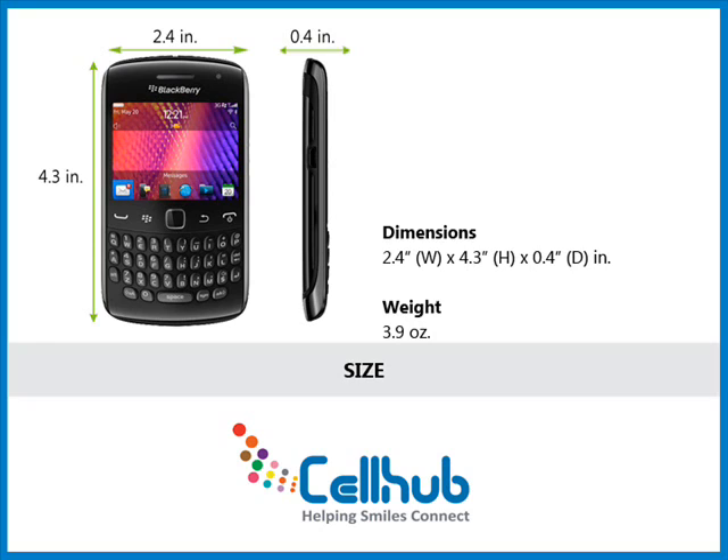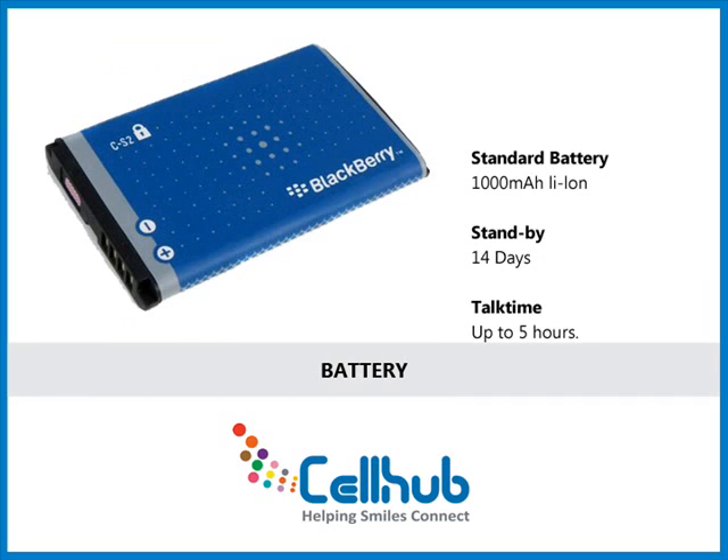This thin and sleek Curve slots in your pocket and feels just right in your hand, with physical dimensions of 2.4 x 4.3 x 0.4 inches and a weight of 3.9 ounces. It comes with a built-in 1000 mAh battery, which lasts up to 14 days in standby and up to 5 hours in talk time mode.